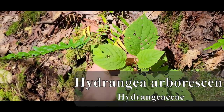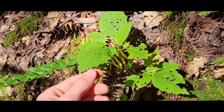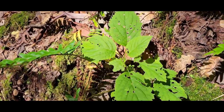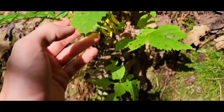This is Hydrangea arborescens. So this is one of our native Hydrangeas. And this is also the parent species of lots of different cultivars like Limelight and Annabelle and a few of the oakleaf hybrids as well. Yeah, pretty cool.